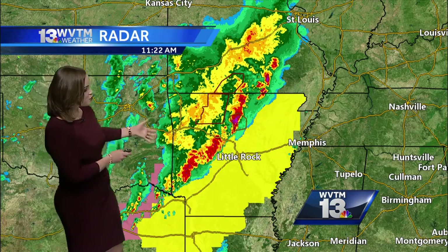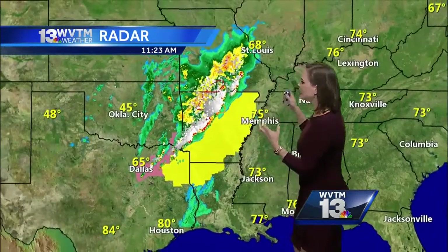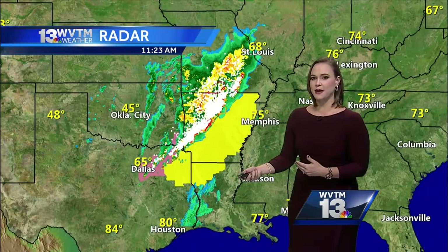This line of storms has a history of producing anywhere from quarter to ping pong size hail as well as wind gusts up to 65 miles per hour. So no confirmed tornadoes yet with this line of storms, but there has been confirmed hail as well as some damaging winds. We're watching it very closely — looking at a lot of lightning. Watch when I pull up the lightning detection system just how much lightning we're dealing with. In order to have lightning, you have to have ice in the clouds.